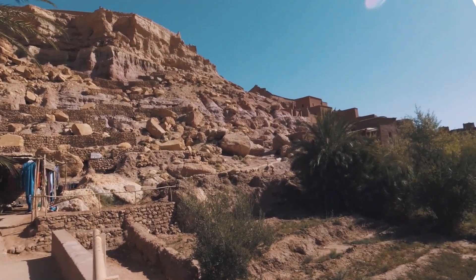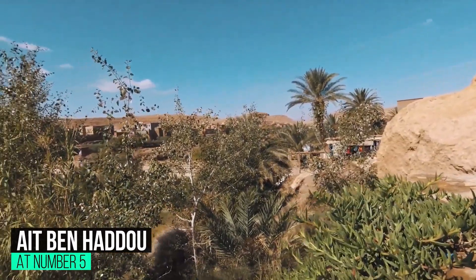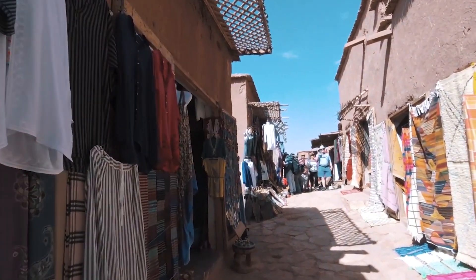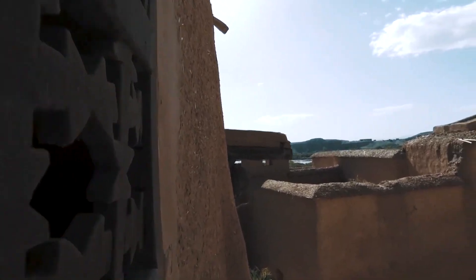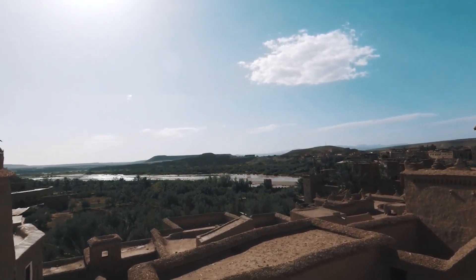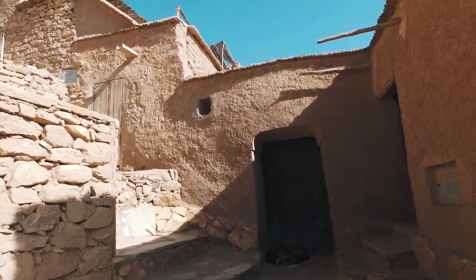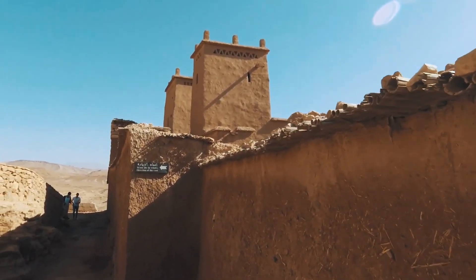At number 5: Aït Benhaddou. This golden-stoned adobe ksar, or fortified village, thrusts dramatically out of the earth amid scenery that wows all who visit. It's a fairytale place, and unsurprisingly the orange-hued turrets and curvy lanes inside have become a favorite film location for Hollywood due to the surreal beauty of the place. You can even sleep within the ksar if you want the full Aït Benhaddou experience, though those who like their creature comforts should be aware that there's no electricity within the mud-brick walls.